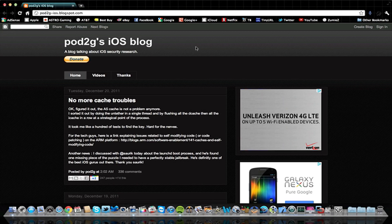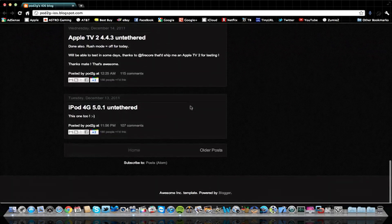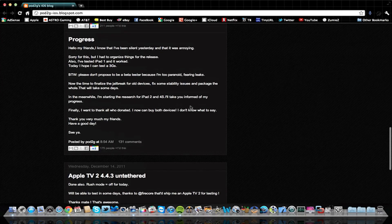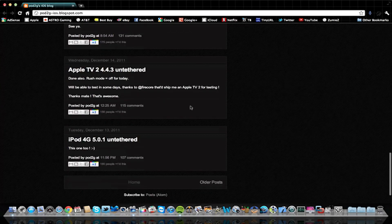He's recording all of his progress with the untethered jailbreak for iOS 5.0.1, and it's possibly going to be for 5.0 as well. I know he jailbroke the iPod Touch 3rd generation on 5.0 untethered, and now he's been working on 5.0.1, so I don't know if it's going to be for both 5.0.1 and 5.0, or just 5.0.1.